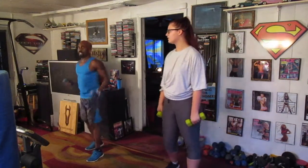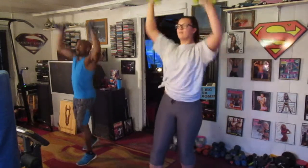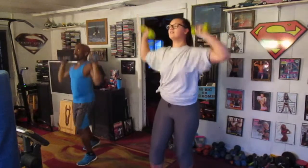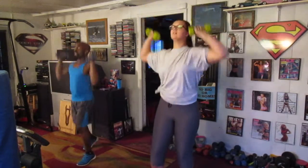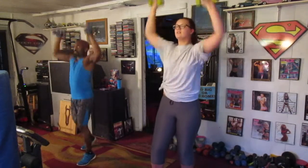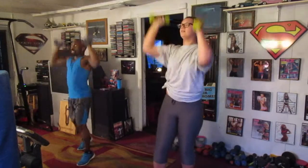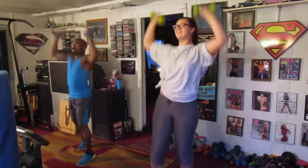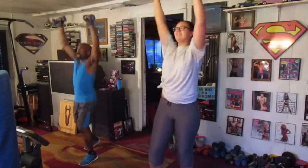21, 22, 23, 24, 25, 26, 27, 28, 29, 30. 21, 22, 23, 24, 25, 26, 27, 28, 29, 30.